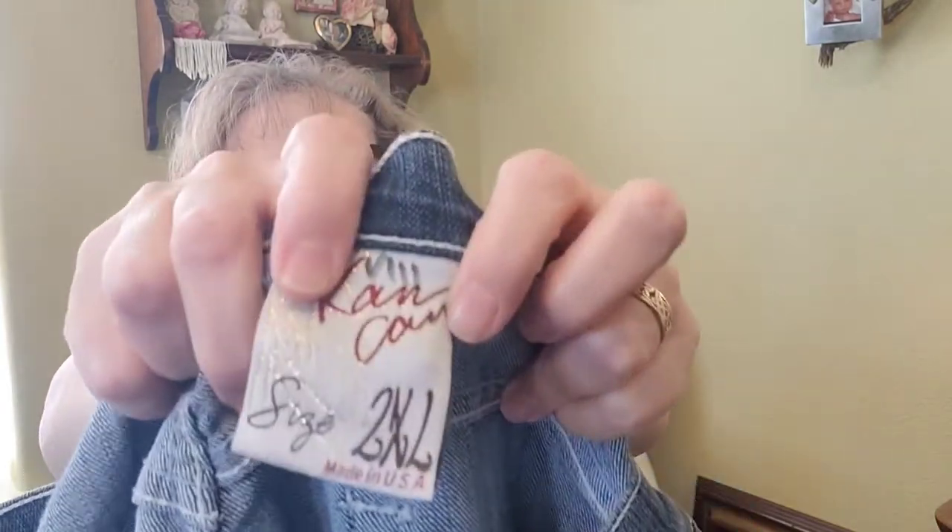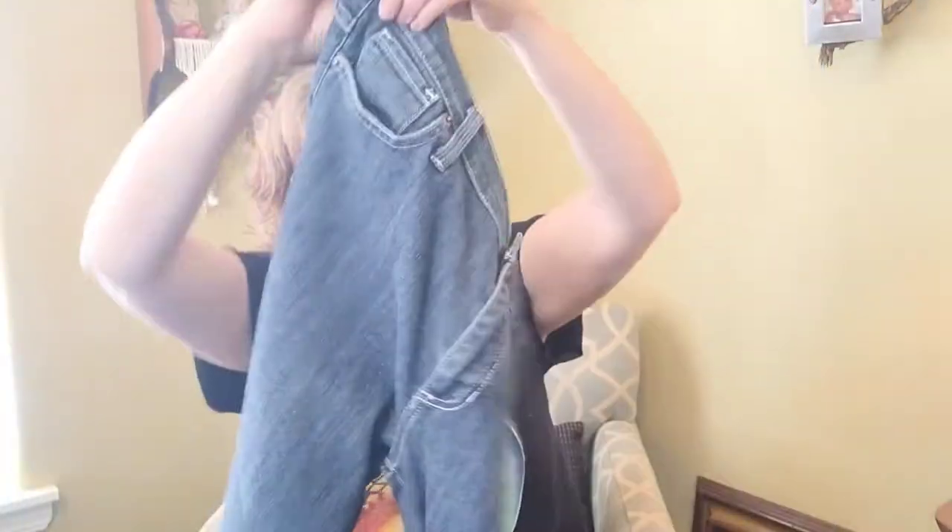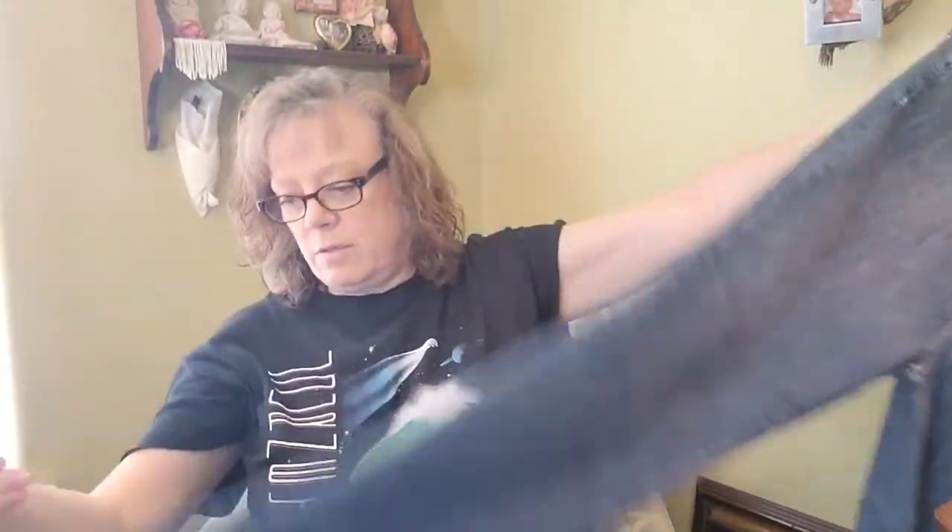The next set of 10 I'm going to take to buy-sell-trade first and then ThredUp. Lady Hagen — never heard of that, but it's a cute little mini skirt. Vintage America — need to research that brand, but it's like a paper bag waist tapered, I think they're cropped jeans. Can Can jeans — never heard of that brand, looks like a straight leg, size 2XL.